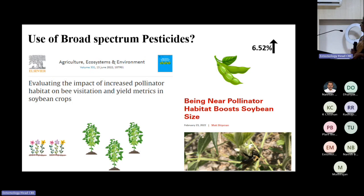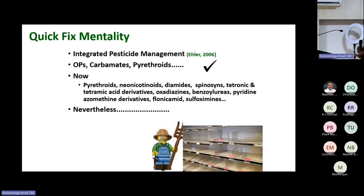The quick-fix mentality should go from farmers — we need to educate them. Several insecticides are already out of use, and insecticides should be a last option, applied on a need basis, not sprayed left and right.